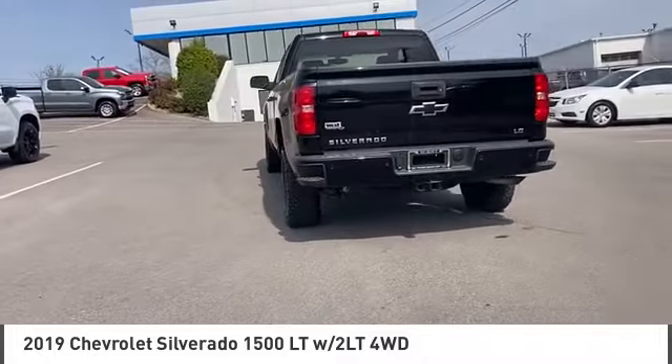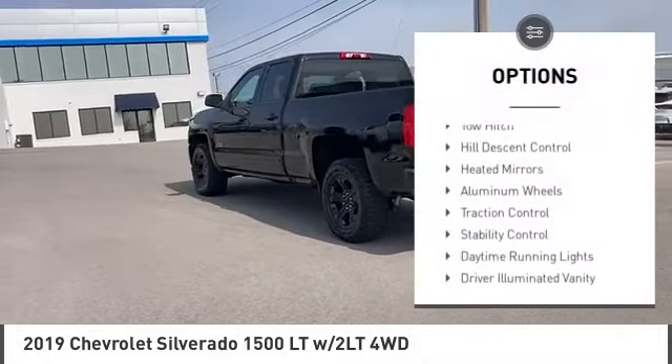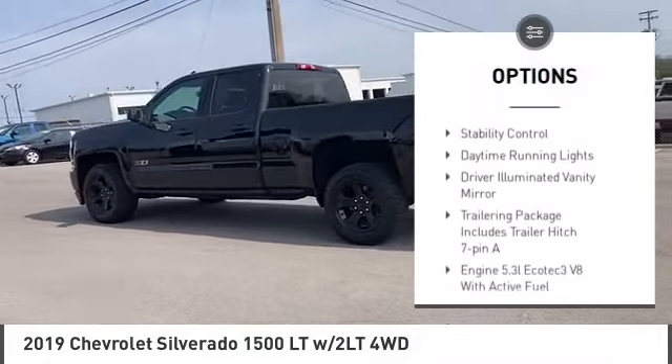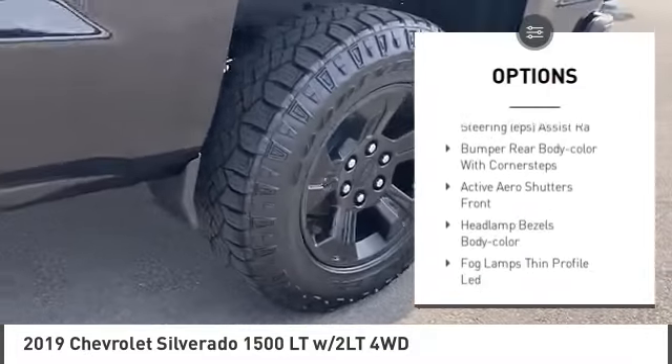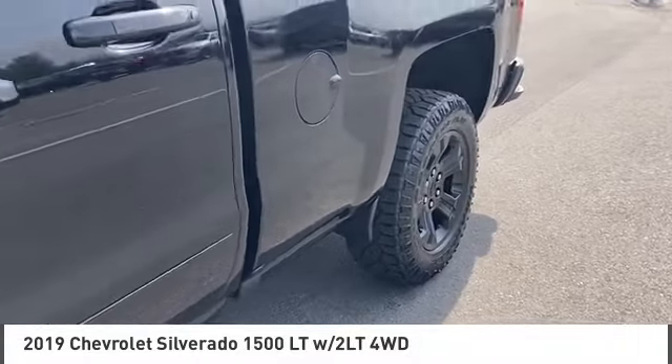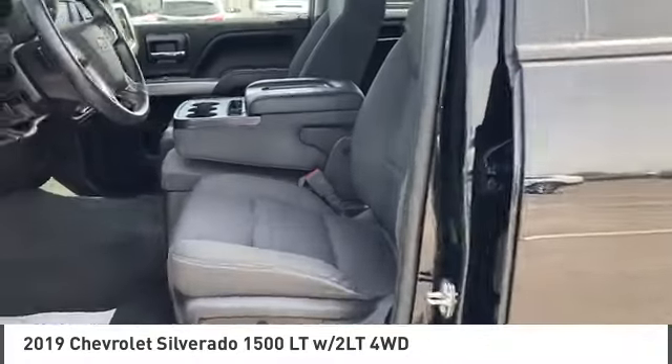Here are some of this vehicle's great options: four-wheel drive, tire pressure monitor, tow hitch, hill descent control, heated mirrors, aluminum wheels, traction control, stability control, daytime running lights, and driver-illuminated vanity mirror.